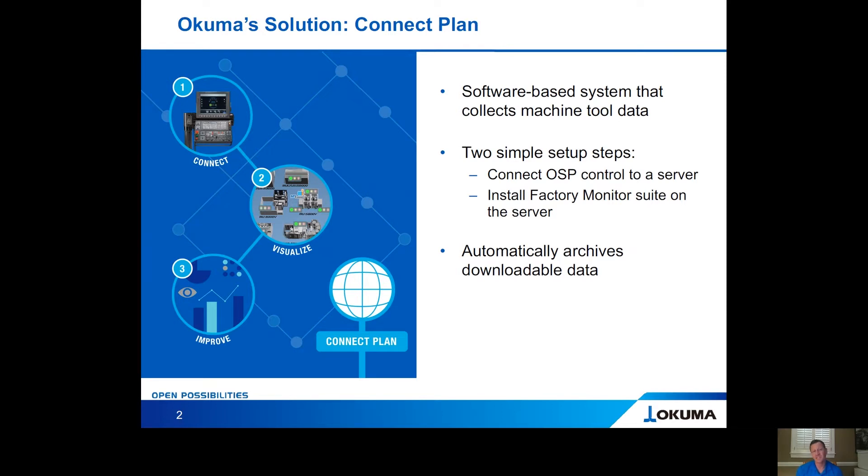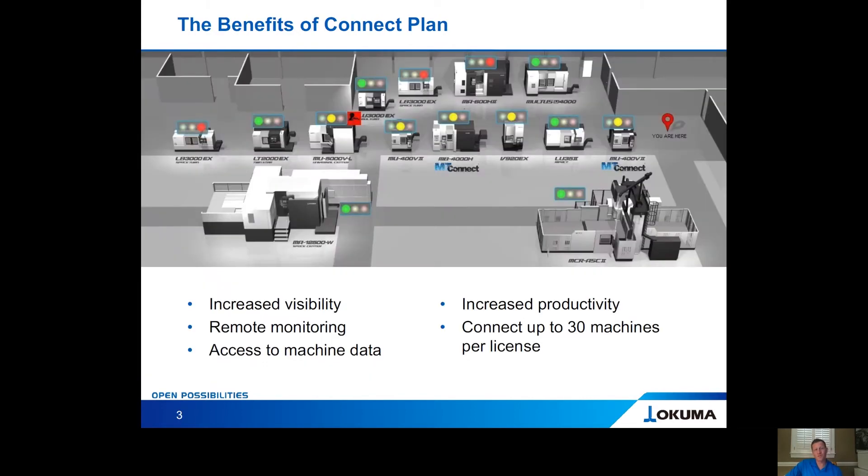And better yet, it's not just one machine — you can visualize your whole factory. It's going to automatically archive downloadable data so that you can use it for up to two years. The benefits of ConnectPlan include increased visibility, the ability to have remote monitoring capabilities inside your organization, and access to machine tool data — ultimately increasing your productivity.